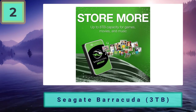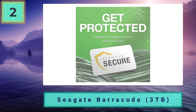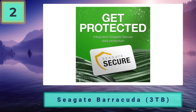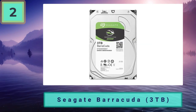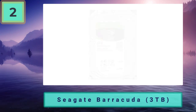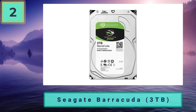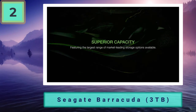The 2 terabyte Seagate FireCuda may be 231% faster when it comes to 4K random write speeds, but the 3 terabyte Seagate Barracuda is still 10% faster in terms of real world speed. The 3 terabyte storage capacity allows you to store a huge amount of modern games in your library — in fact, this is capable of holding all the games you could possibly have in your drive right now and still has enough room left to accommodate more.